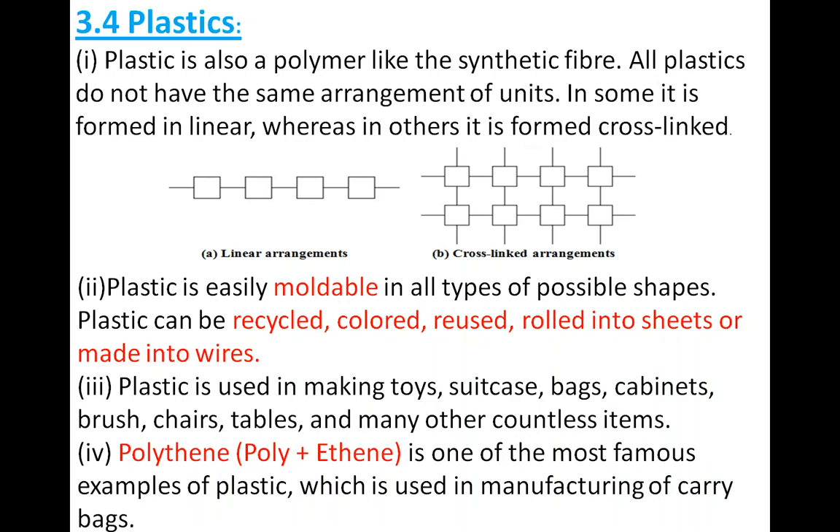Plastic can be recycled, colored, reused, rolled into sheets, and made into wire. Because of the moldable property, we can use plastic again — that process is known as recycling. We can dye plastic, reuse items made of plastic, and by applying pressure convert plastic into sheets or wires. The main property is that plastic is easily moldable into any form, which gives it such a variety of uses.